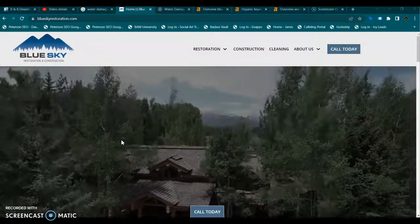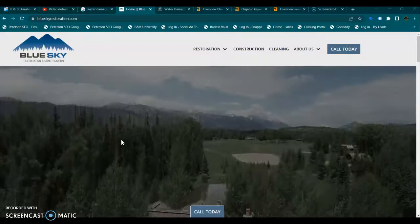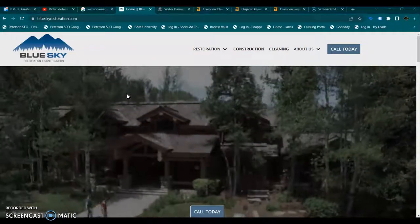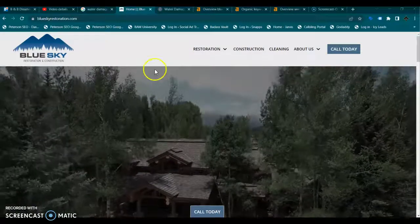Hey Lisa, this is Jessica from Peterson SEO. Thank you so much for speaking with me this morning and requesting this free video for you guys. Today we're going to go over just a few tips that you guys can apply right away and it's really going to help with your online presence as well as getting more organic leads.